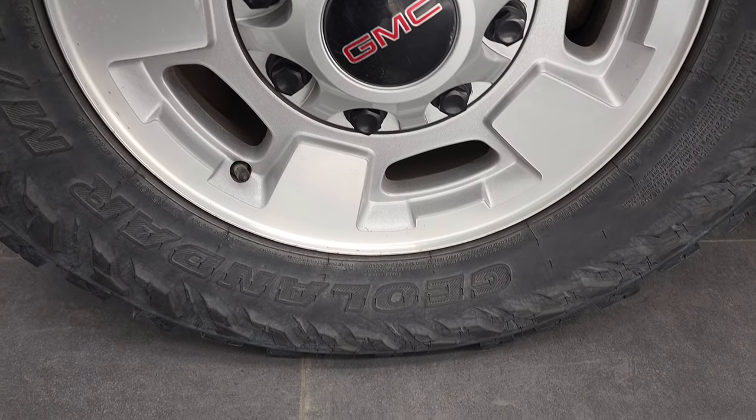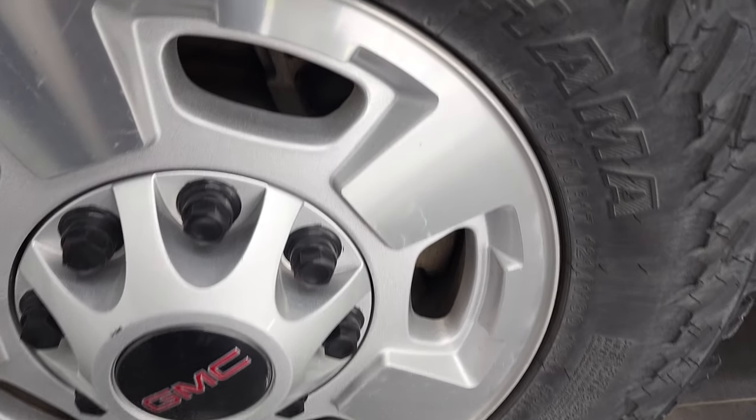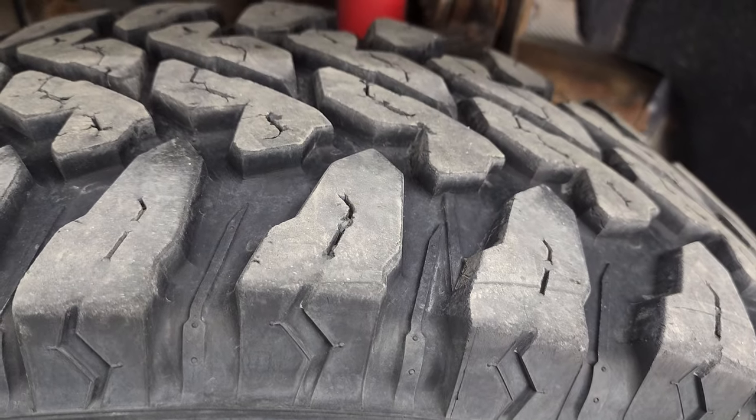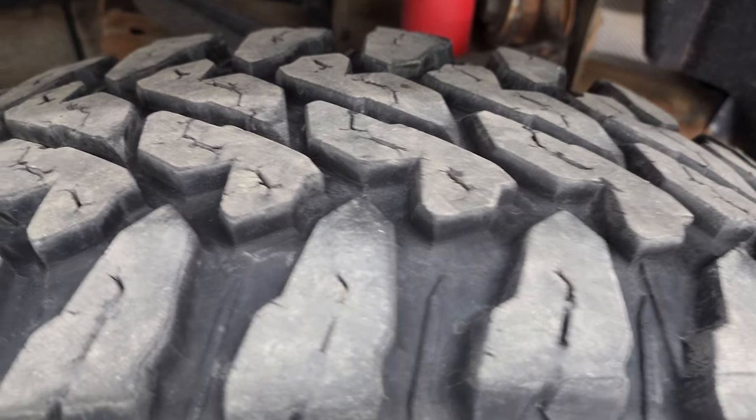This one comes with painted alloy rims — these are 17-inch rims — and it has Yokohama Geolander MT tires, LT 265/70R17s. They have a good amount of tread left; I'd say probably about 50 to 60% of the tread remaining on those tires.